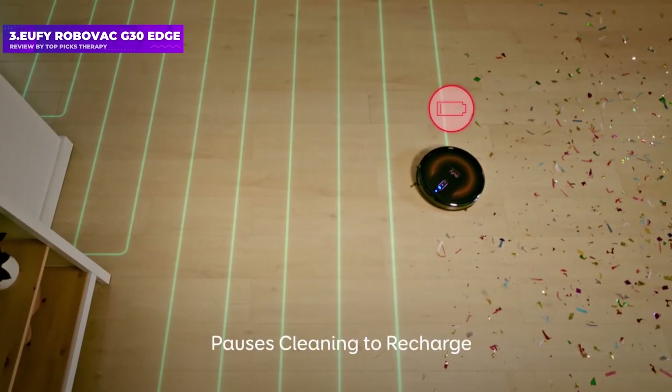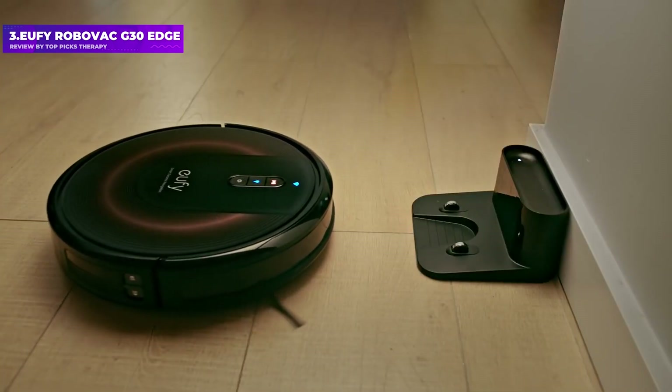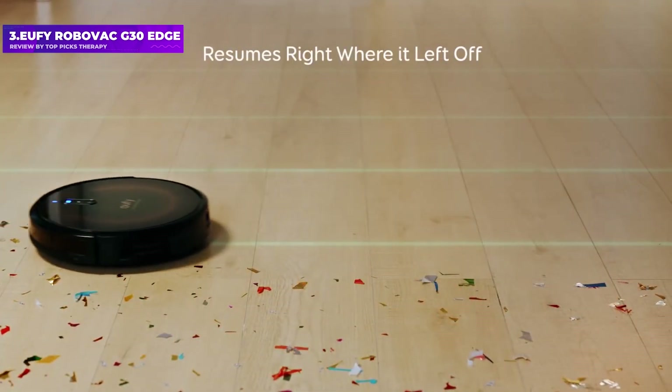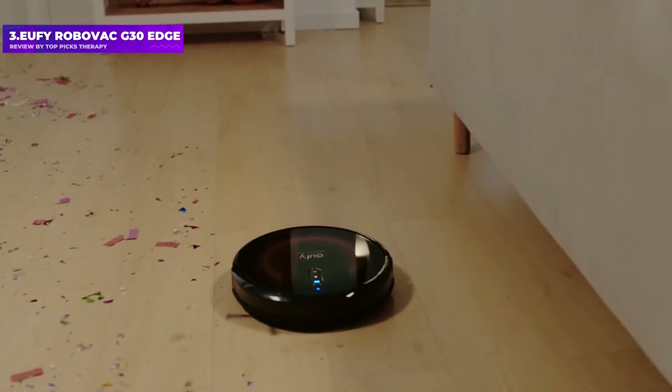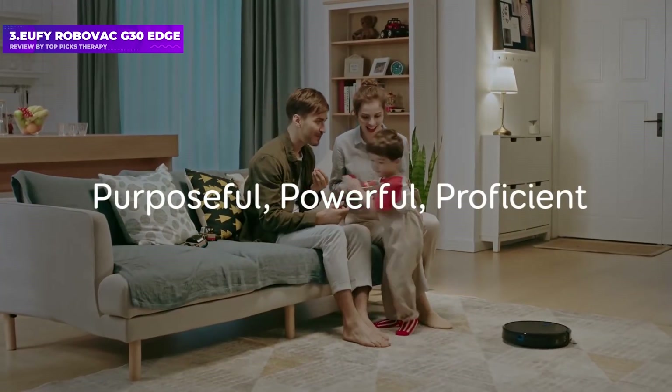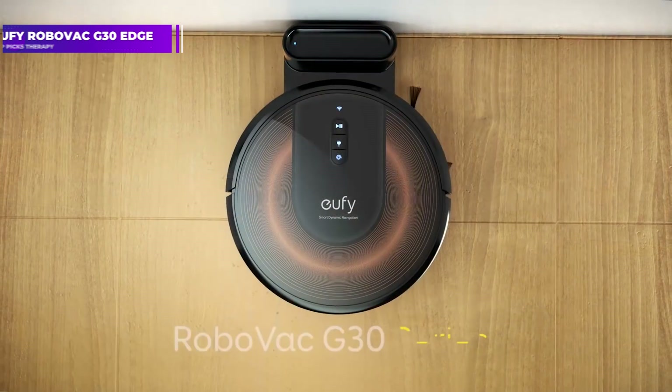An updated app made using the G30 Edge much easier than with many other robot vacuums. While the G30 Edge creates a map of your home, you can't set up virtual no-go zones or direct it to clean specific rooms. This might not be a deal-breaker for many, but for those who want the ultimate in convenient home cleaning, it's something to consider.